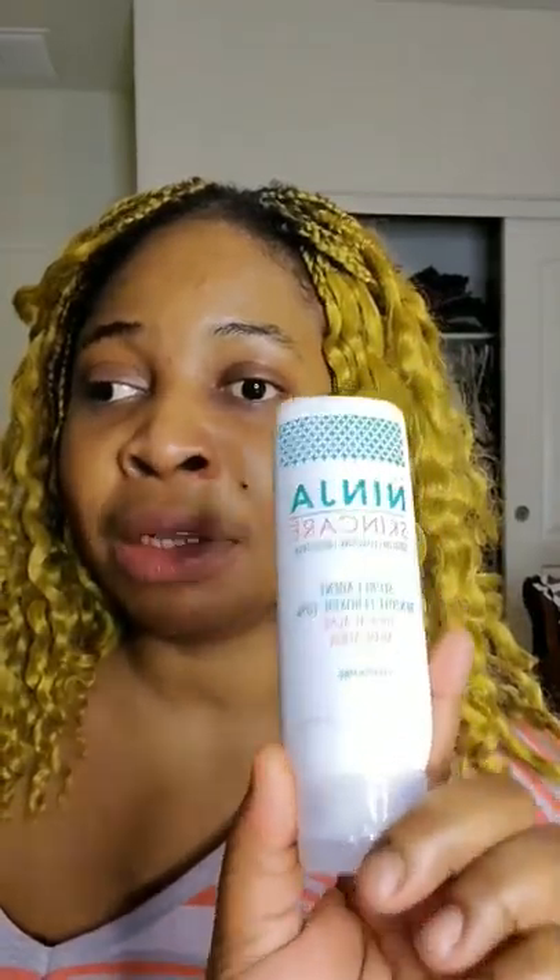I honestly highly recommend this product and this company — they are amazing. I've used them, bought this one, and this is my second bottle. At one point I used it morning and night because I just wanted to see results. I was tired of acne life. So that's what I used, you guys — go check them out.